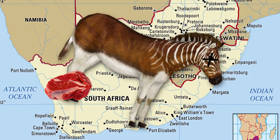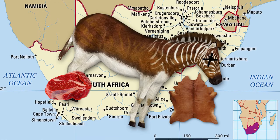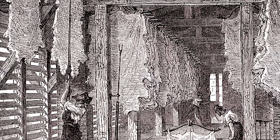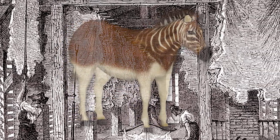The quagga's flesh was used as food for farmers, while the skins were used for materials such as grain bags and leather. Great numbers of raw animal hides were exported during the 19th century for the leather industry, and they hunted the zebra non-stop along with other wild animals to provide food for African laborers.